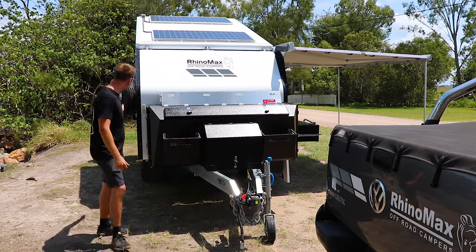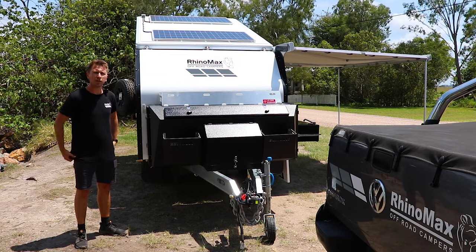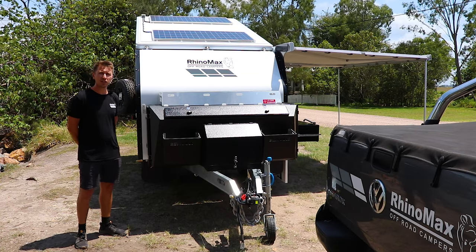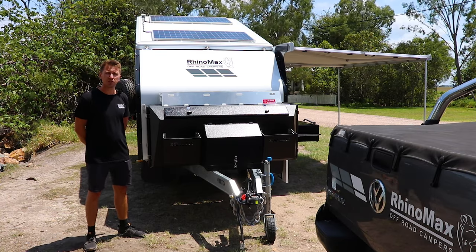Finally, up the side here we've got a 240 volt charger which will be able to charge your van if you're at home, at a campsite, or if you've got a generator. I think you'll agree that it's a pretty good system and power is not going to be what stops you from going further.